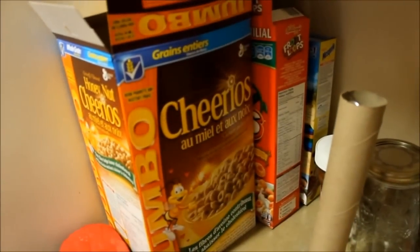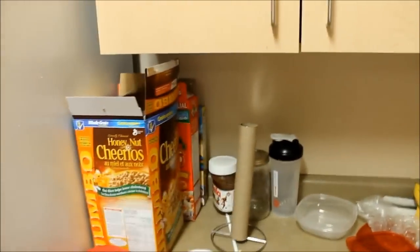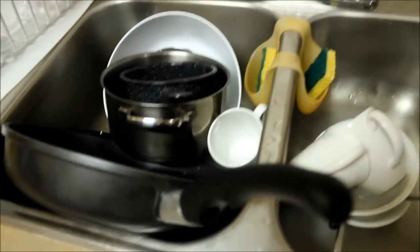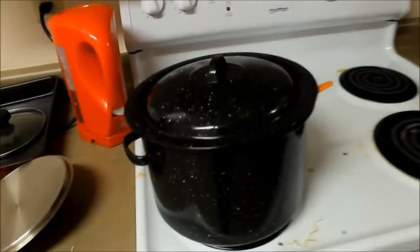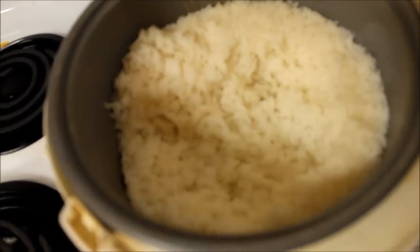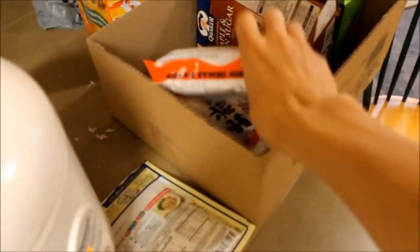Got your cereal, because breakfast is the most important meal of the day, which I never eat. Got some water, some bananas. Oh goodness, someone didn't do the dishes last night. Got some leftover broth, and more rice — because we Asian like that. Got some noodles, because you can't live without noodles. And yeah, more cereal.